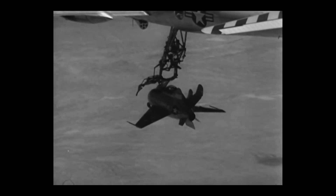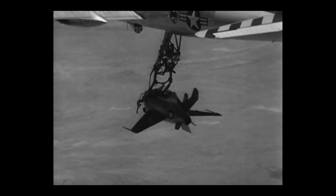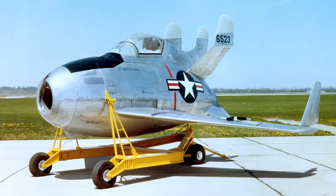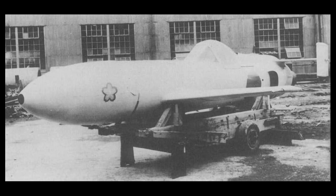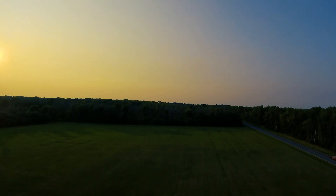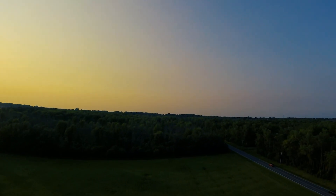You're looking at a jet fighter trying to dock with a moving bomber in midair, and this wasn't just a one-off idea. From kamikaze rockets to tiny jets stuffed in bomb bays, these were real military experiments. They actually thought this would work, and sometimes it did. I'm Bill, and this is Buffalo Airpark. Let's dive in.